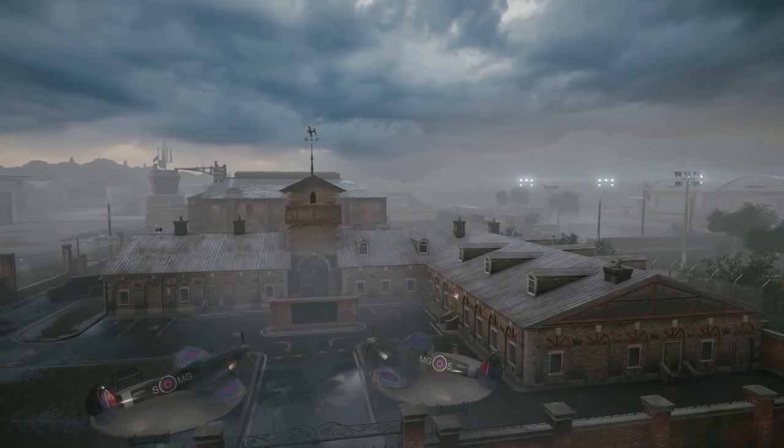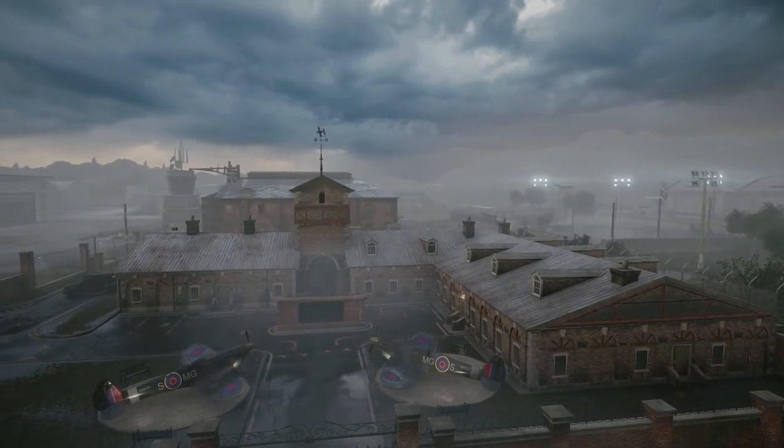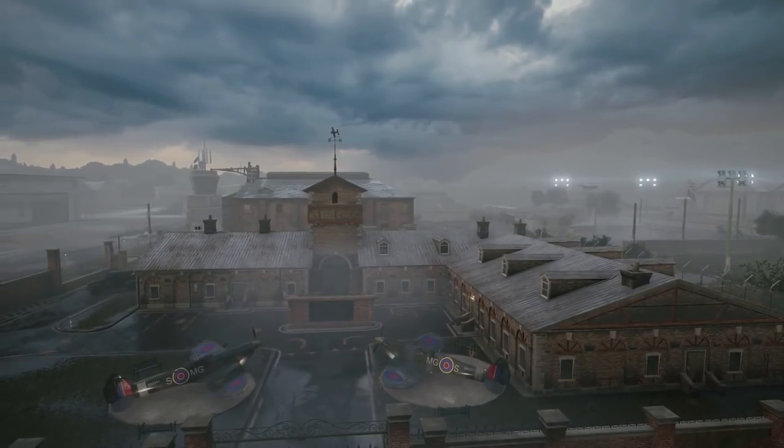Anyway guys, that's just some more information on the new Hereford base map. I think it looks really cool and I can't wait to play it this weekend. Thanks for watching, and I'll catch you next time.